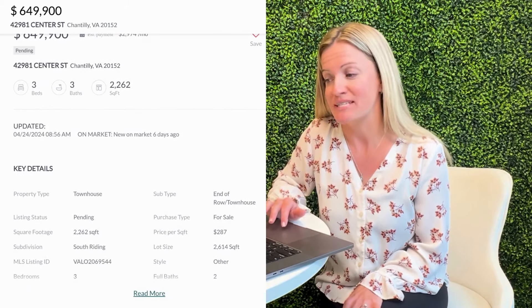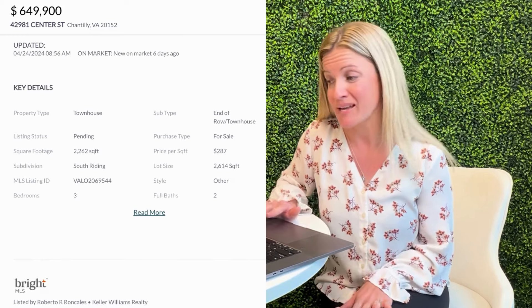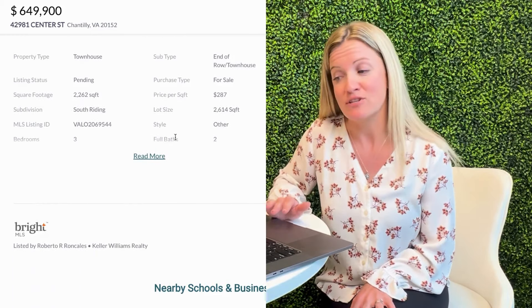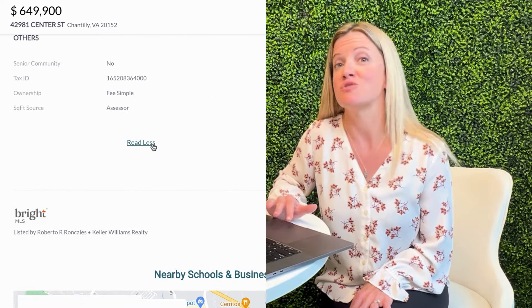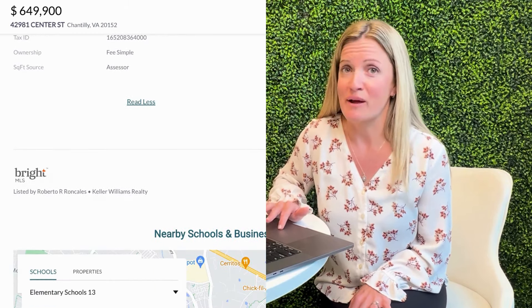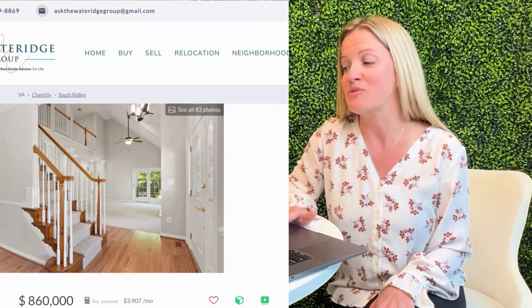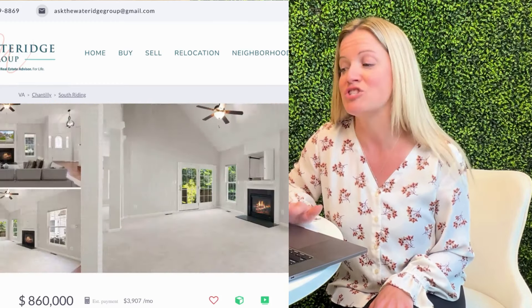The fastest property to go under contract this week goes to 42981 Center Street. This was a three-bed, two-and-a-half-bath, end-unit townhome with a one-car garage. Now there weren't any pictures in the MLS, so I can't weigh in about the condition, but it was listed for $649,900 and lasted just one day on the market. It's due to close on May 20th, so I'll be sure to circle back and let you know what it actually settled for.